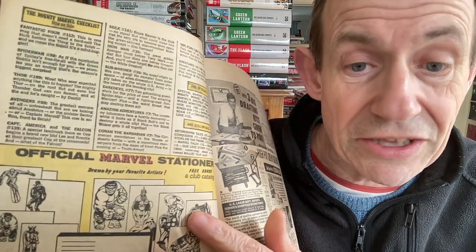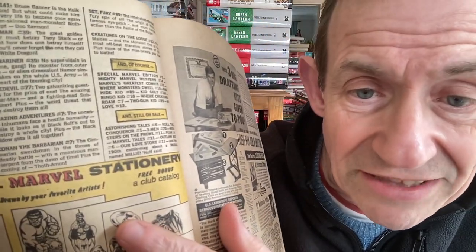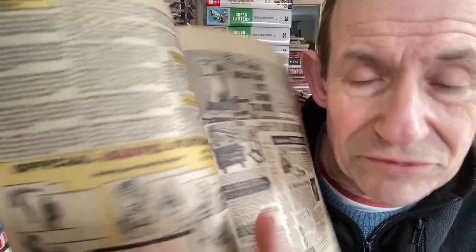The checklist is on here again. I always enjoyed it when it had its own section. You've got Special Marvel Edition, Mighty Marvel Western, and I Love Story number 11. Again there's the 'still on sale' section - Daredevil, Submariner. This is Amazing Adventures - does it include itself? No, it's not included, so back in 1971 they were still doing that.